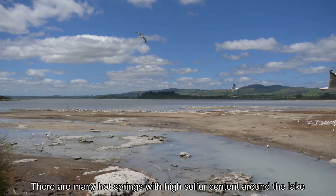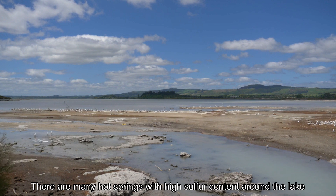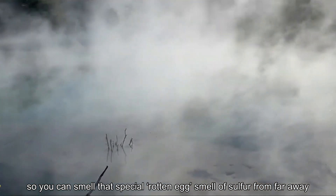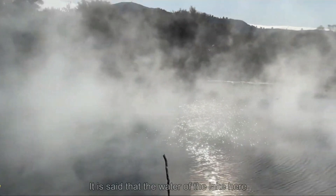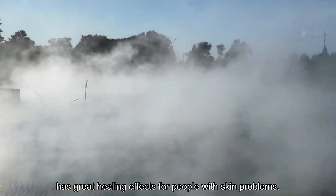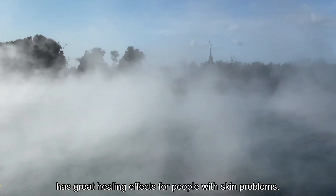There are many hot springs with high sulfur content around the lake, so you can smell that special rotten egg smell of sulfur from far away. It is said that the water of the lake here has great healing effects for people with skin problems.